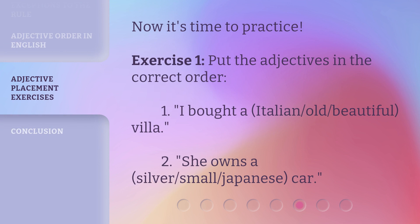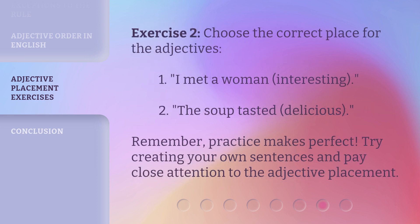Now it's time to practice. Exercise 1: Put the adjectives in the correct order. 1. I bought a Italian, old, beautiful villa. 2. She owns a silver, small, Japanese car. Exercise 2: Choose the correct place for the adjectives. 1. I met a woman — interesting. 2. The soup tasted delicious. Remember, practice makes perfect. Try creating your own sentences and pay close attention to the adjective placement.